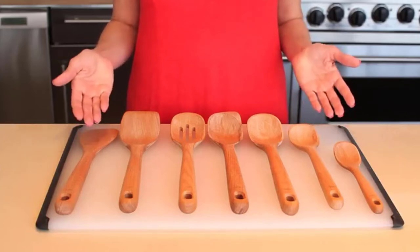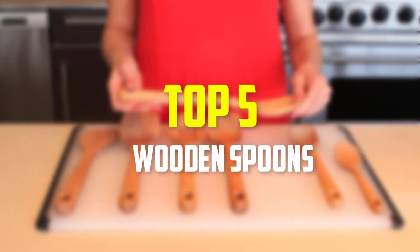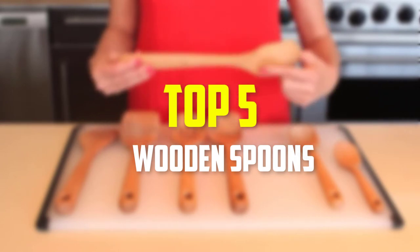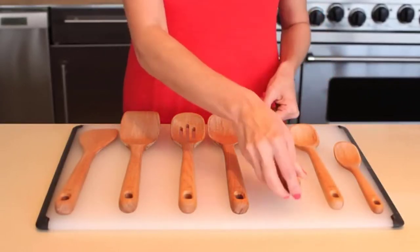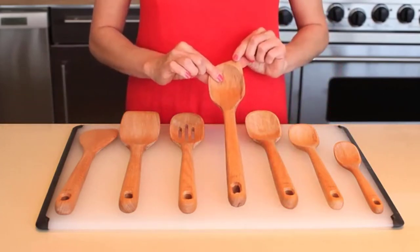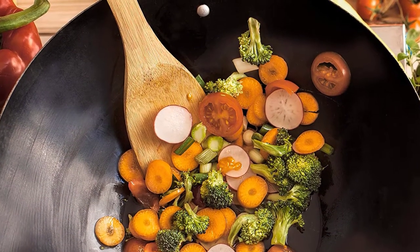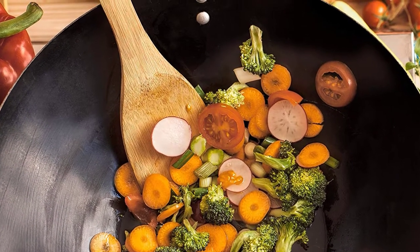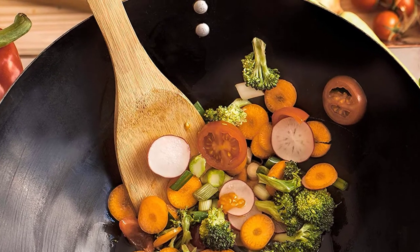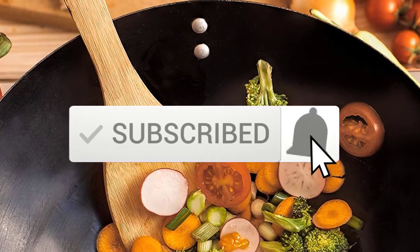Hey guys, in this video we're gonna be checking out the top 5 best wooden spoons available on the market for their true quality. I made this list based on my personal opinion and hours of research, and have listed them based on popularity, quality, price, durability, user opinions and more. If you want to see more information and the updated price, you can check out the description below, and also make sure to subscribe for more reviews. Okay, so let's get started with the video.